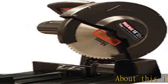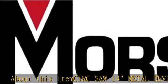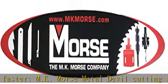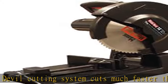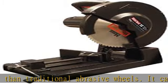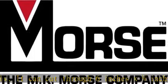MK Morse Metal Devil Cutting System cuts much faster than traditional abrasive wheels. It can cut through 6 inches x 1/4 inch thick steel in approximately 12 seconds. MK Morse Metal Devil Cutting Systems offer exceptional wear resistance and make more cuts than most other cutting systems. The special motor maintains torque at optimum RPMs for cutting through metal smoothly and efficiently.